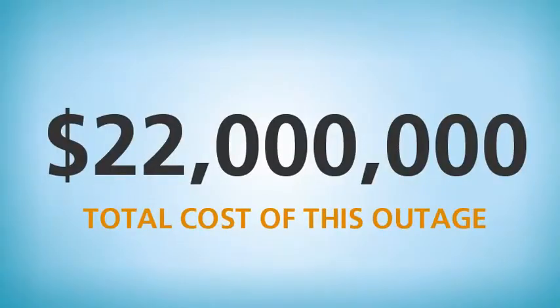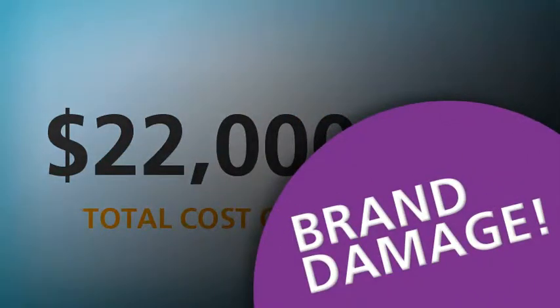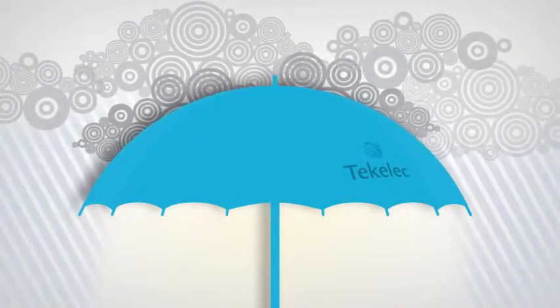A negative service experience isn't quickly forgotten by subscribers either. Damage to your brand and reputation can be huge. By implementing the new Diameter Network, you can ensure your network will be able to handle signalling traffic spikes caused by new device launches or software upgrades.